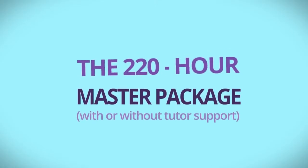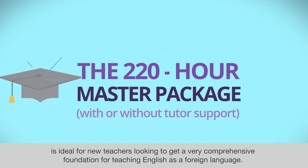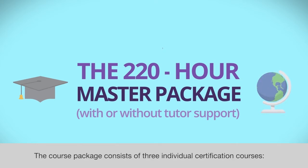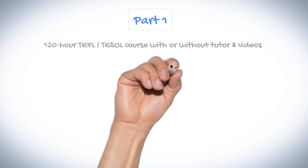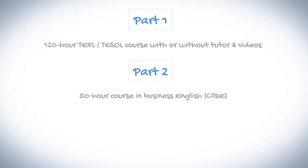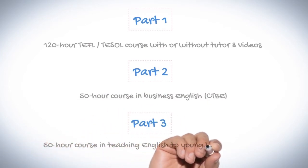The 220-hour Master Package with or without tutor support is ideal for new teachers looking to get a very comprehensive foundation for teaching English as a foreign language. The course package consists of three individual certification courses: Part 1 – 120-hour TEFL or TESOL course, Part 2 – 50-hour course in Business English, and Part 3 – 50-hour course in Teaching English to Young Learners.